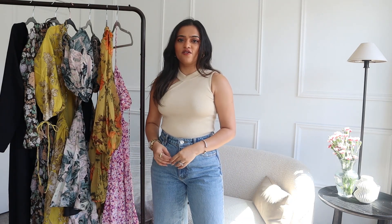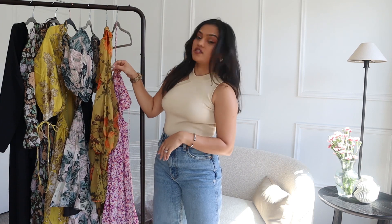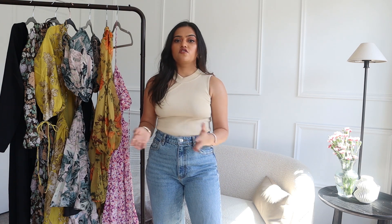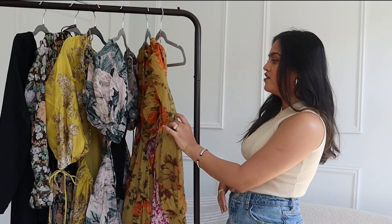Hi guys, welcome back to my channel! Today I have an ASOS spring dress haul for you. I was recently browsing the ASOS website for some spring pieces, and I really love their spring and summer collection, especially the dresses — some of them are so Zimmerman-inspired but at a fraction of the cost. As soon as spring hits I go on their website, because these dresses sell out really quickly. All of them are super colorful with floral prints.